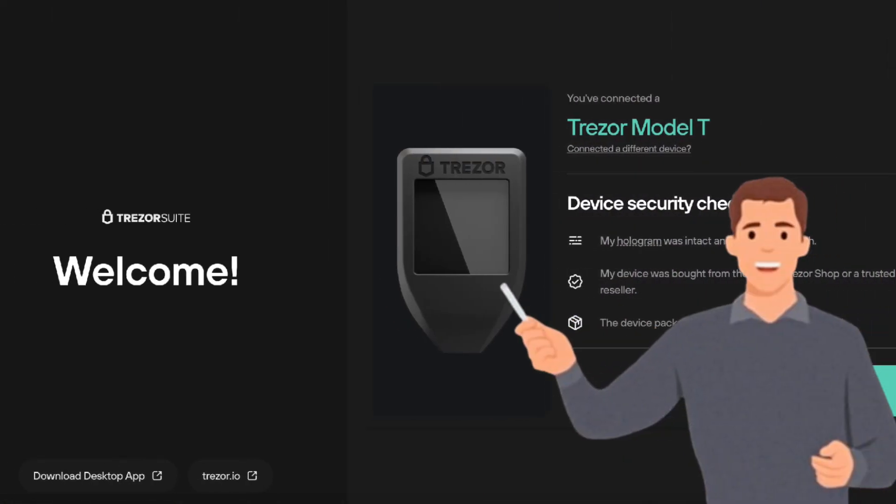In conclusion, Trezor Suite is an excellent choice for Trezor users who prioritize security and privacy. While it lacks mobile support and advanced DeFi features, its ease of use and open-source nature make it a strong contender in the hardware wallet space. And that's all for this review — I hope this helps. Thank you.